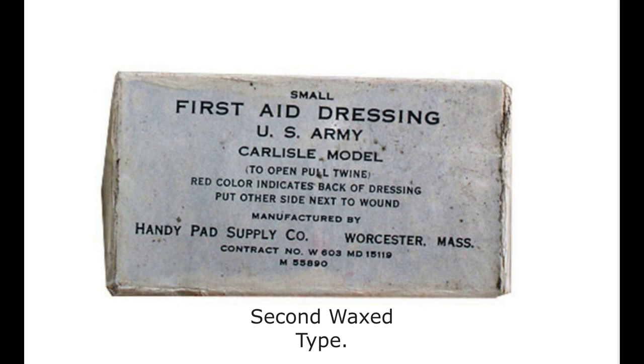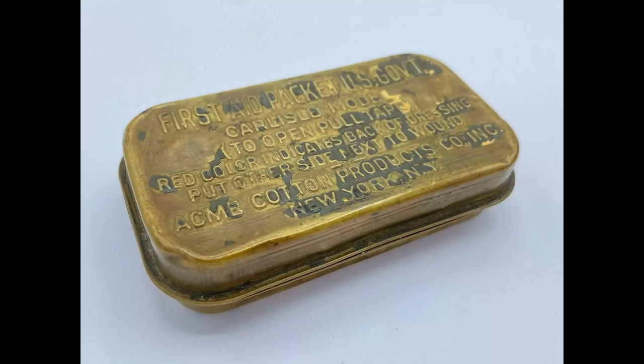Later, a contract was signed with two suppliers, Bouton Black Division of Chicago and Handy Pad Supply Co., Massachusetts. The contract with Conray Products Co., New York, in 1940, called for the production of two million first aid packets. But it was estimated that delivery would not be completed until March 1942. Brass sheeting needed to manufacture the metal case which enclosed the dressing could not be obtained in sufficient quantities.